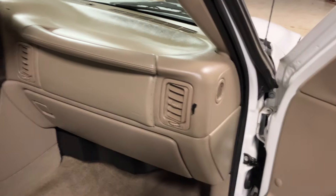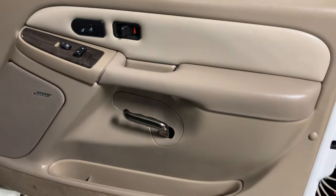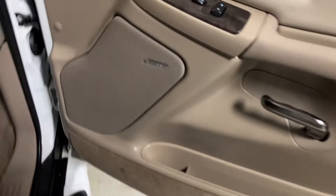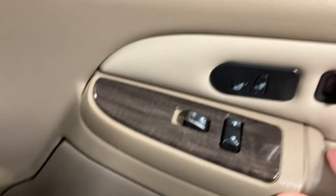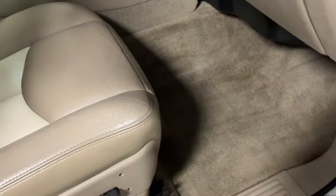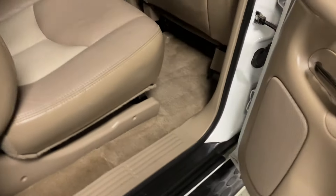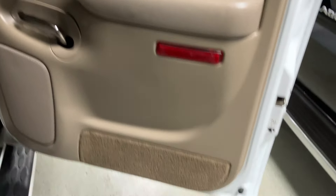Someone could certainly paint the dash, but that's not something I generally have done. This door panel's in nice shape. It's got bows and has heated leather seats, power windows, power locks, and keyless entry. The carpet on this one's in good shape — most of the time the carpet on these is all stained and stuff. This back door panel's in nice shape.